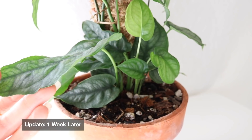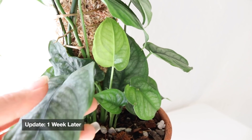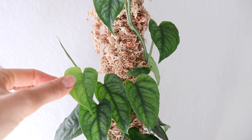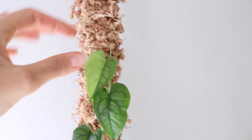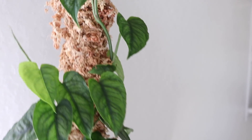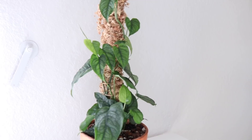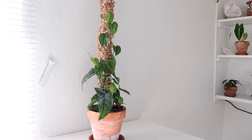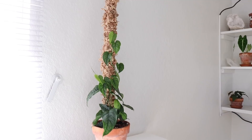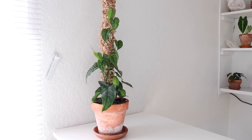I just want to update you on how the Monstera siltepecana is doing — it's got new growth coming in. It has four new leaves that have just opened: those two down here, one up here, and one at the very top. It has new growth points at each point too. So far so good! It's been a week since we potted this up. It seems to be loving the new soil, the pot, having something to climb on, and the bright indirect light. I'll keep you guys updated and after I have it for a while, I'll do an actual care video.